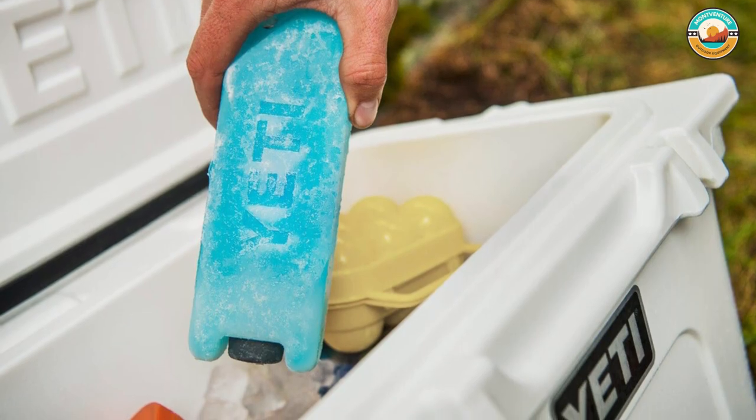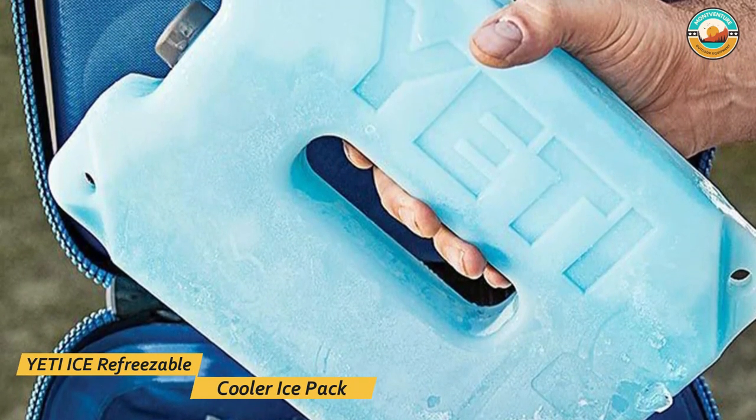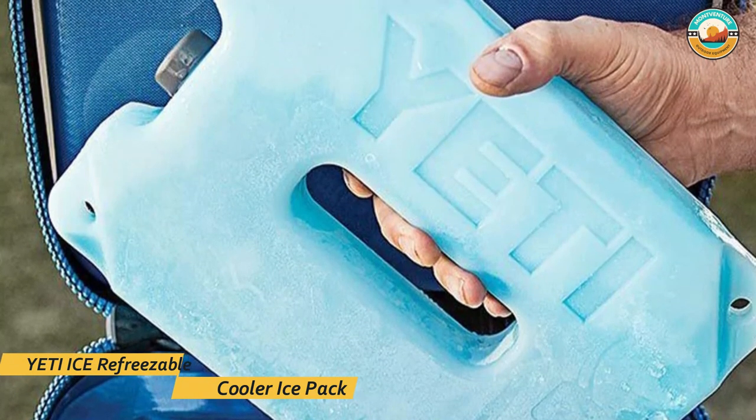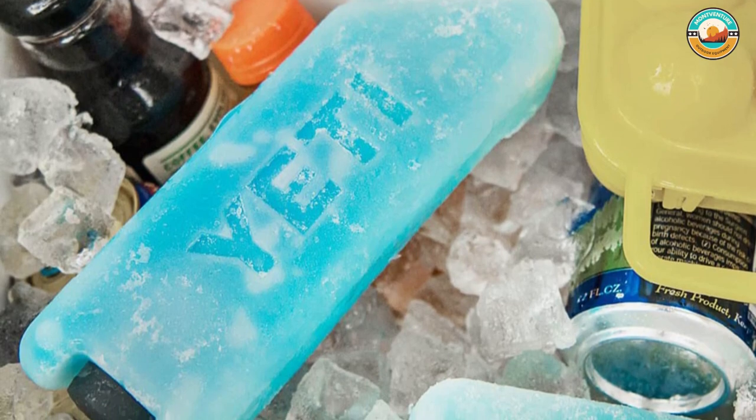From lunchbox to skiff to elk camp, Yeti Ice will take all the abuse needed to preserve your perishables longer. The Yeti Ice cooler ice pack is extremely durable, even brake-resistant, so that it can withstand your most extreme adventures.